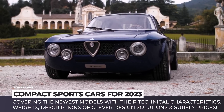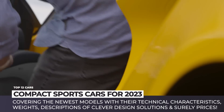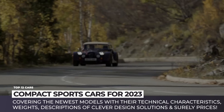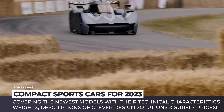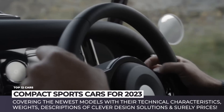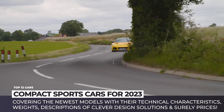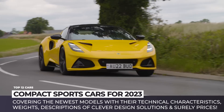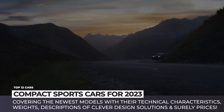The most visceral driving emotions will be experienced behind the wheel of a powerful but most importantly super compact and lightweight sports car. Today's lineup is comprised specifically of such racers that will be making debuts in 2023 and beyond. We will be covering the newest models with their technical characteristics, weight, descriptions of clever design solutions, and surely prices. Subscribe to Automotive Territory and enjoy the ride.